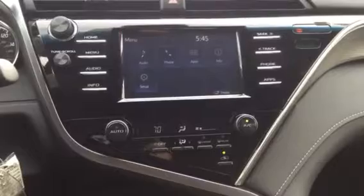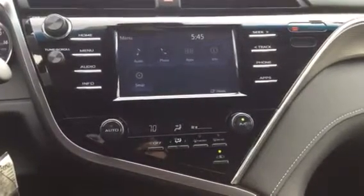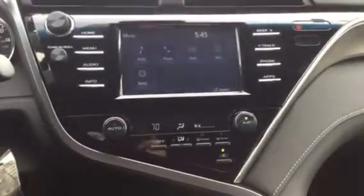This is the new CenterStack 3.0 system and you can see that you can access your audio, your iPhone, the mobile apps, info on the car, and setup, just to name a few.